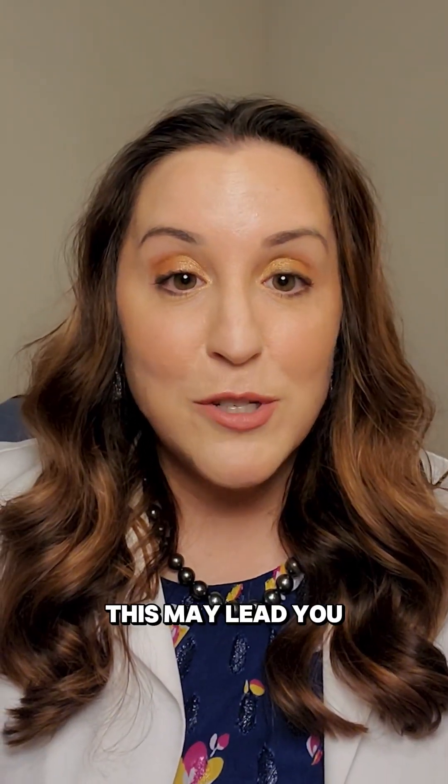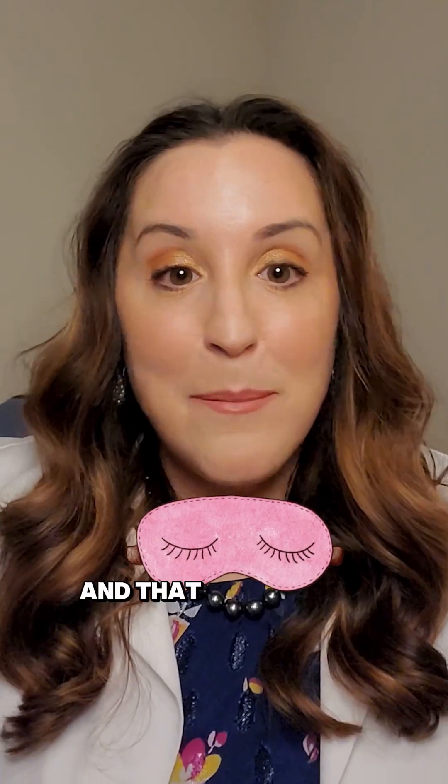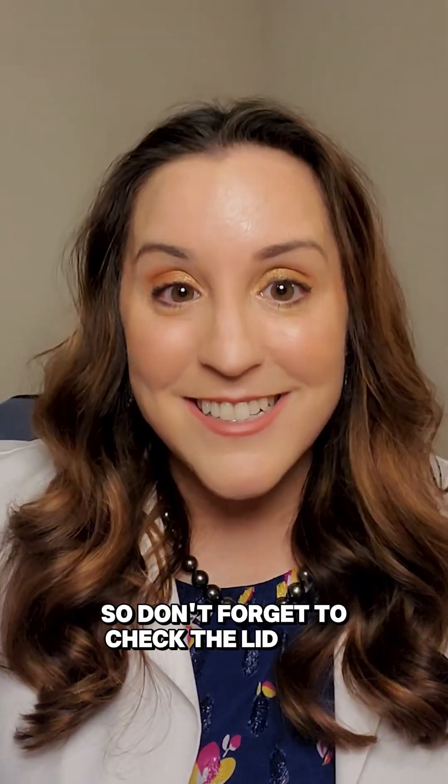This may lead you to manage more of that nighttime dryness with ointments, gels, stickers, or masks. And that patient may not have to wake up in the morning with that irritation on their cornea that they have to recover from all day. So don't forget to check the lid seal.